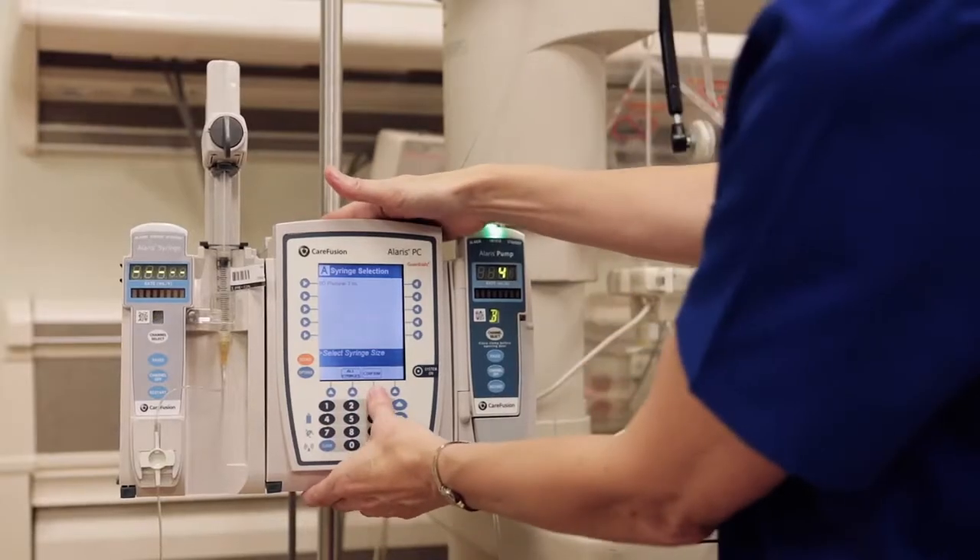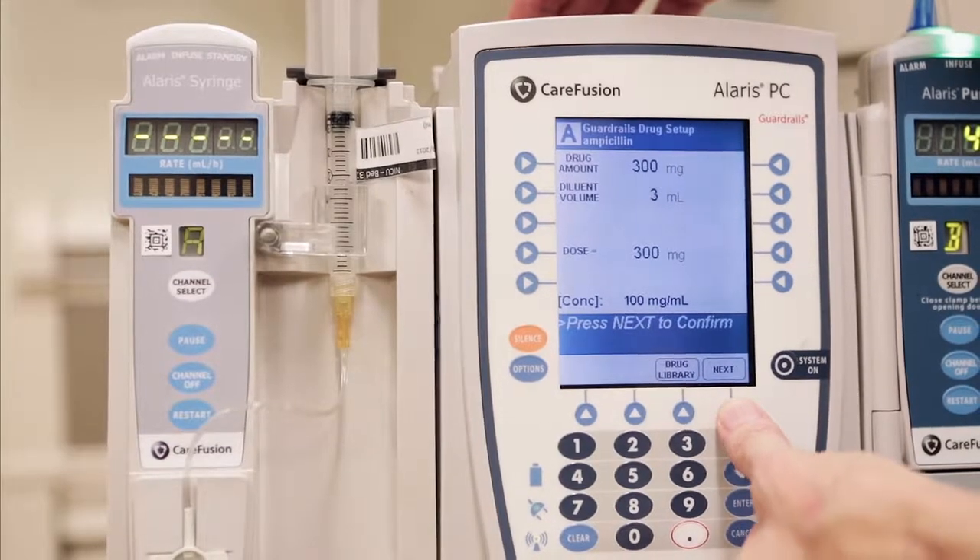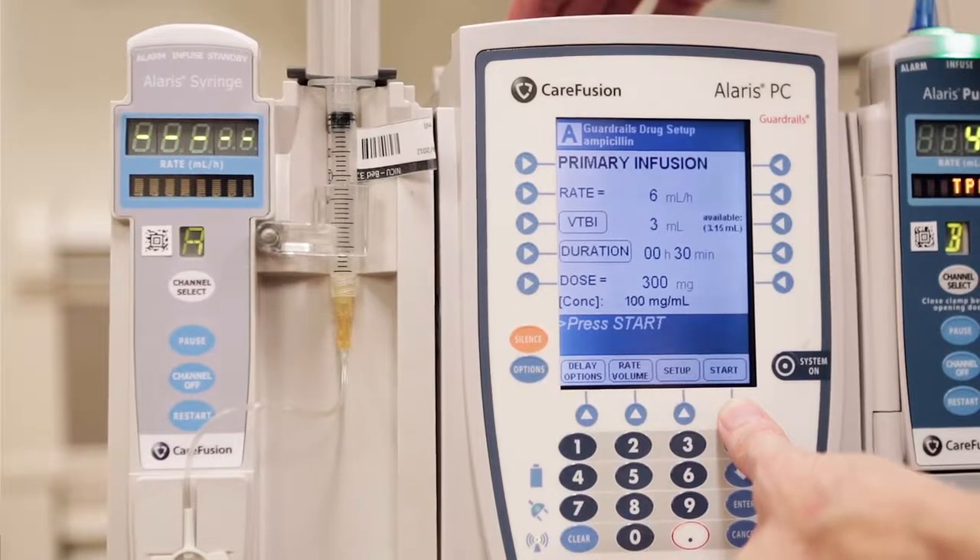With the danger of medications, you sometimes can't have too many checks to make sure that you're administering the right dose at the right rate for that patient. So with the guardrails, or the safety software within the infusion pumps, we're adding yet another layer of dose protection and infusion protection for our patients.